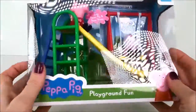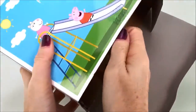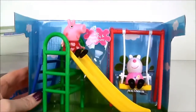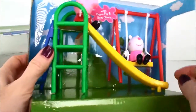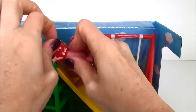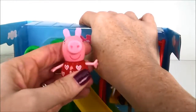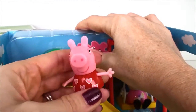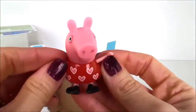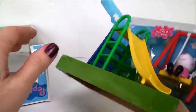So let's get Peppa and Susie Sheep out of their box. Very cool. So there's Peppa. I love the little hearts on her dress — that is so cool, super cute. Very cute, Peppa. It almost looks like you're dressed for Valentine's Day. That's coming up soon. It's one of my favorite holidays.